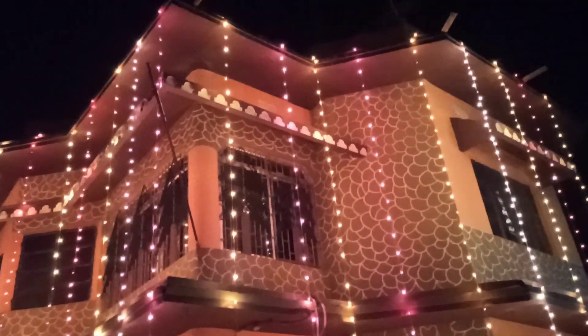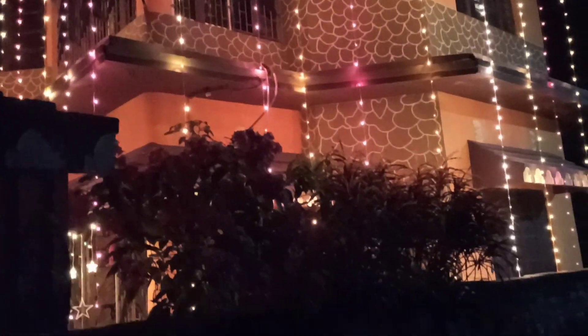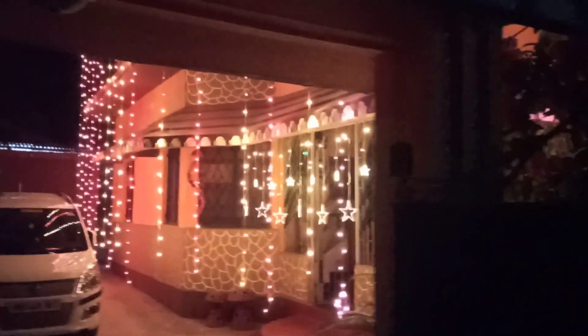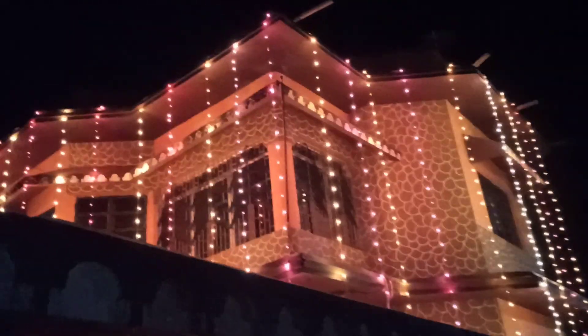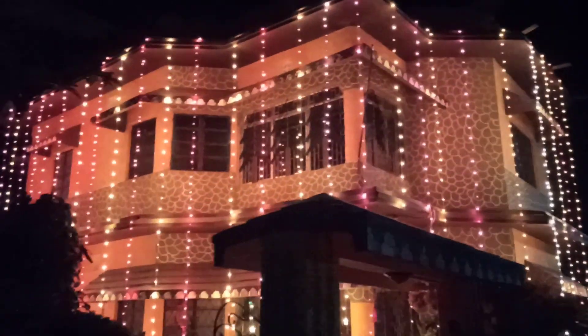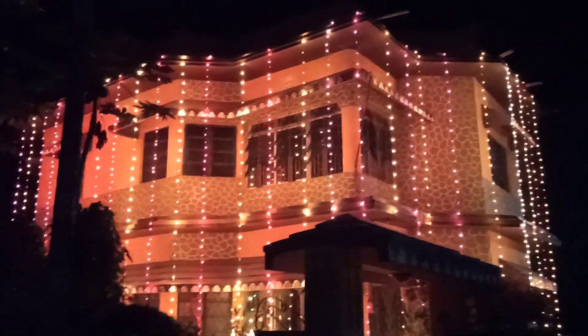You can see once again the upper floor and the ground floor all lit with flashing lights and long chains, looking very colourful and bright as well.